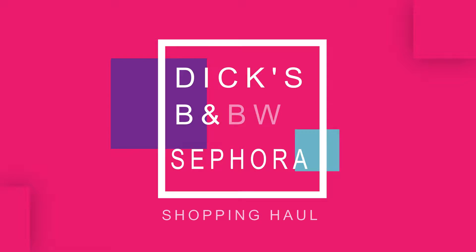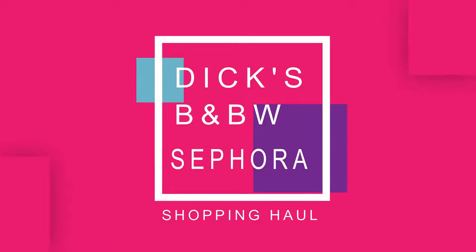We went to stores together yesterday. So we went to Dick's, Bath & Body Works, and Sephora.